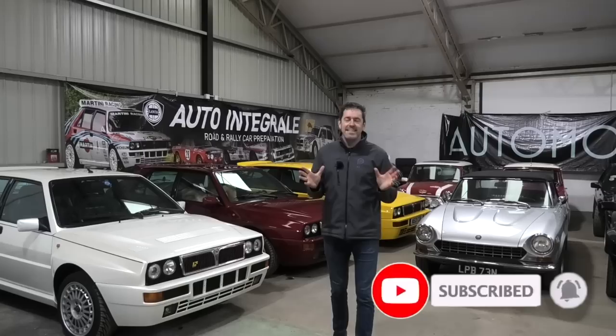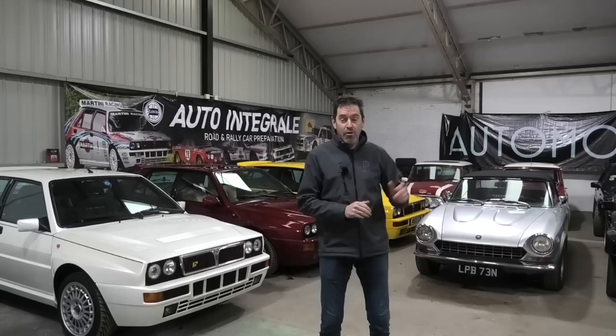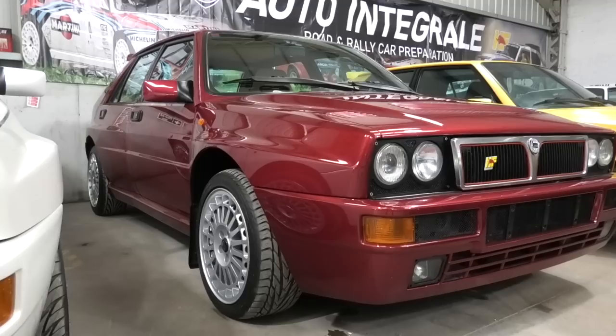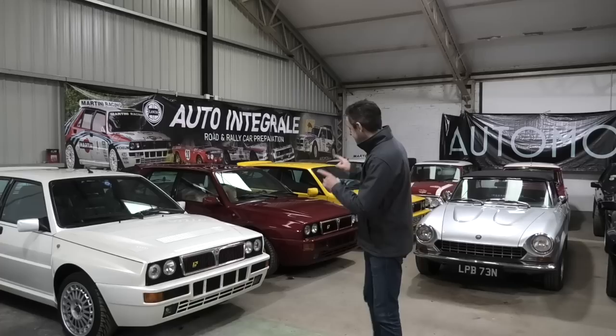Hey guys and welcome to Petroped. A couple of weeks ago on the channel I drove a Lancia Delta Integrale and I mentioned my mate Ellis, who is pretty keen on Integrales. He's invited me along today to Integrale heaven because Ellis, along with his good friend Keith, run Auto Moda — perhaps the UK's largest seller of Integrales. Keith also runs Auto Integrale and does all the spannering, prepping and maintenance of the cars, and in this little garage we have some unbelievable cars.